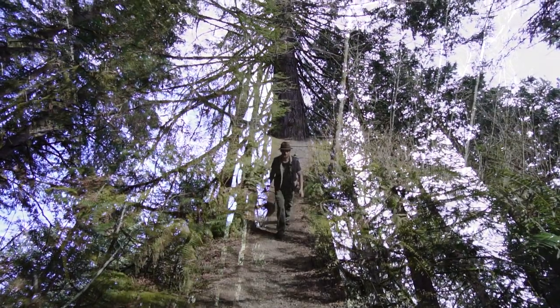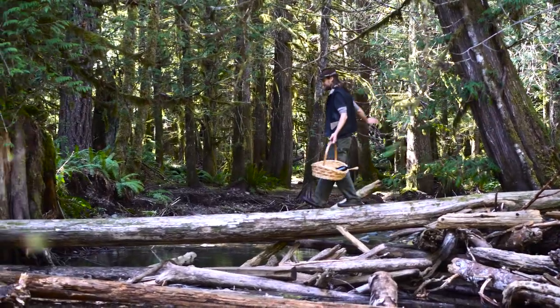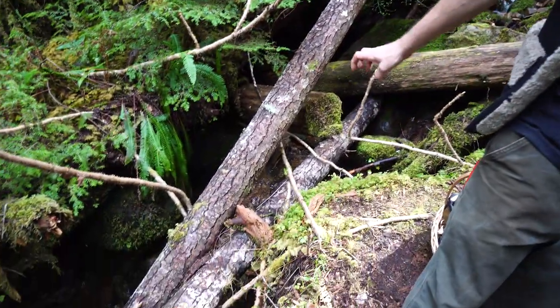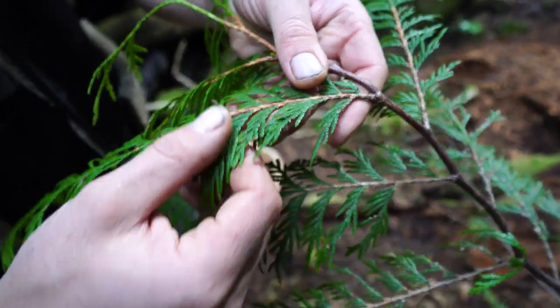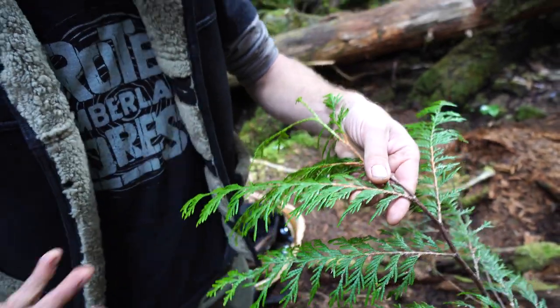Cedar grows in many different places on this planet — there are well over 30 species of cedar, and everywhere it grows it's very valuable to the people. Here we have the western red cedar, and higher in elevation, a yellow cedar. Cedar grows in these moist areas. The Latin name for western red cedar is Thuja plicata, and 'plicata' is indicative of these plate-like leaves that are flat, whereas the yellow cedar has a square-type leaf — that's the main way we can tell the difference.